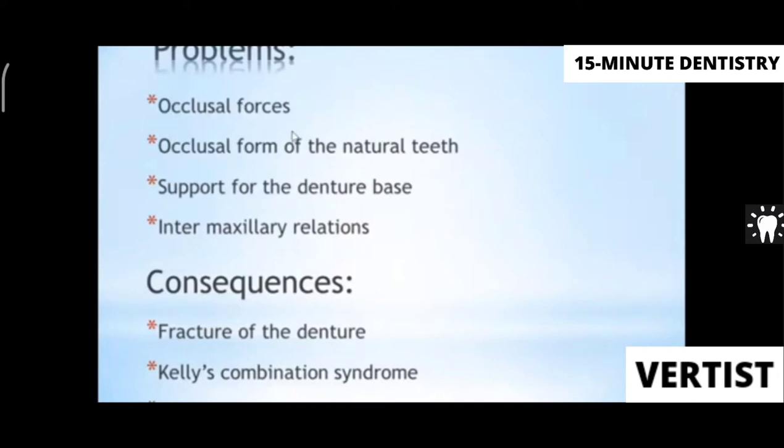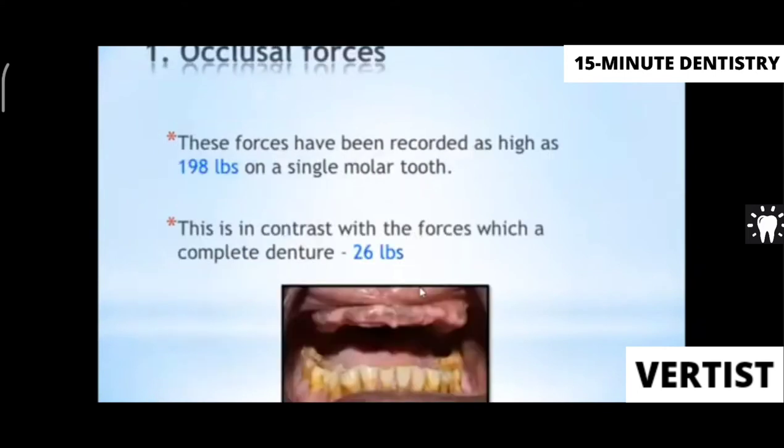Single complete dentures have specific problems: occlusal forces, occlusal form of the natural teeth, support of the dentures, and intermaxillary relations. The consequences of these problems are basically three: frequent fracture of the denture, combination syndrome, and two turns.